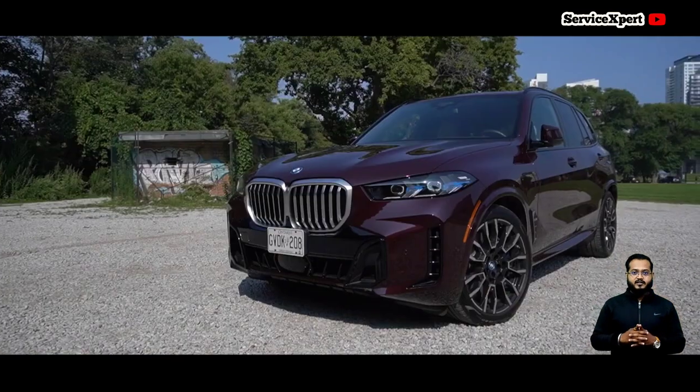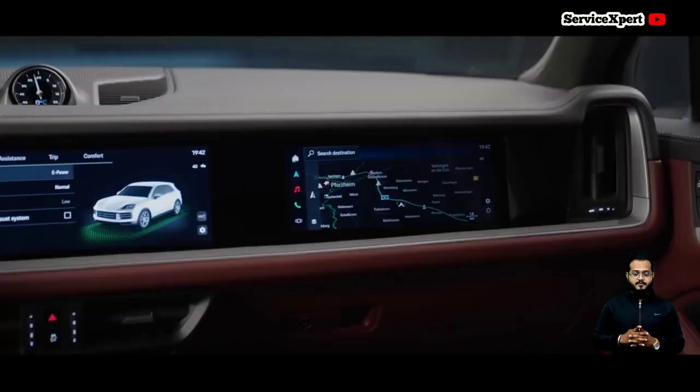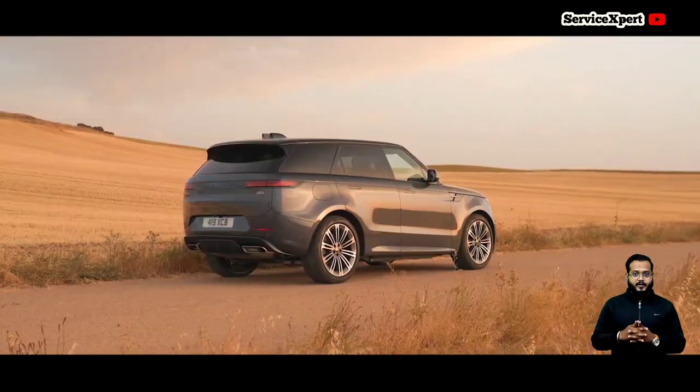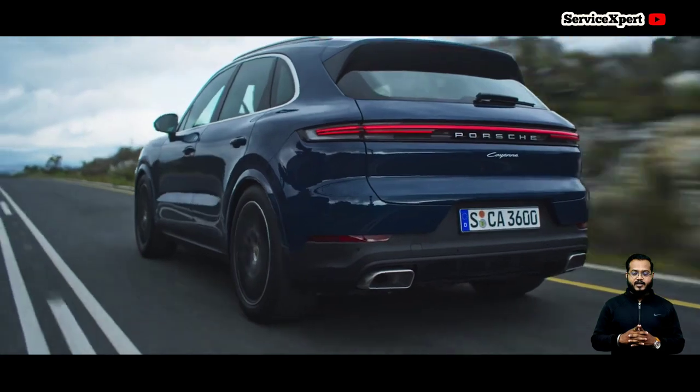This SUV delivers a thrilling performance. Additionally, BMW offers a plug-in hybrid variant, the xDrive 50e, featuring a large electric motor for an eco-friendly driving experience.